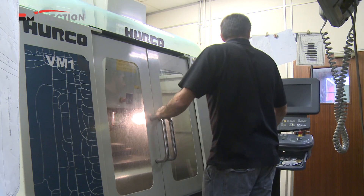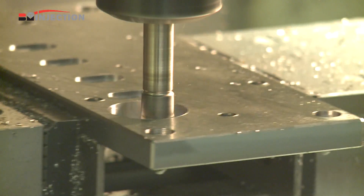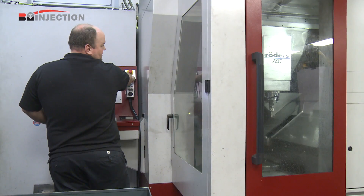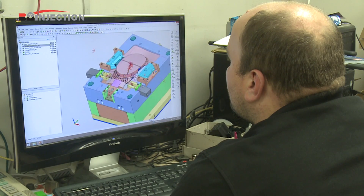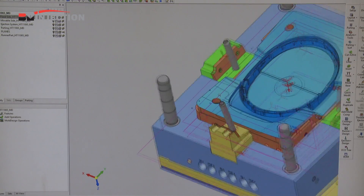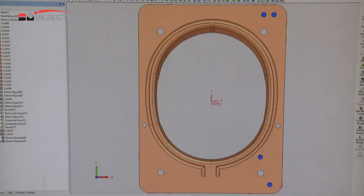The tooling facility at BM Injection has the latest in high-speed CNC milling and wire erosion technology, giving us the in-house capability to provide an even faster turnaround on parts needed. For design we use the latest in 3D CAD CAM software, backed up by ordering, production and integrated live in-process quality monitoring systems.